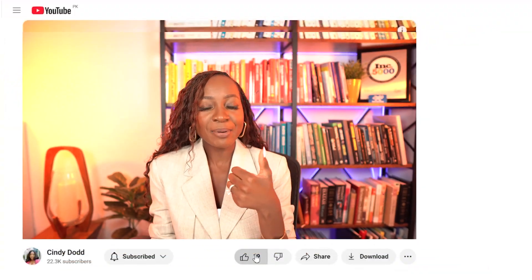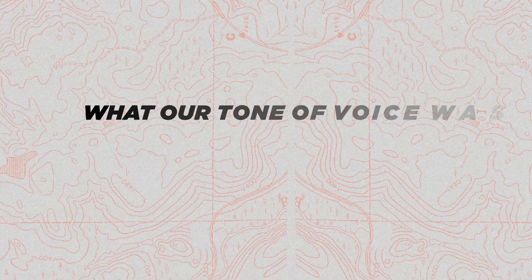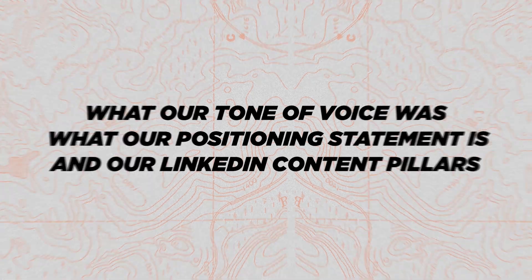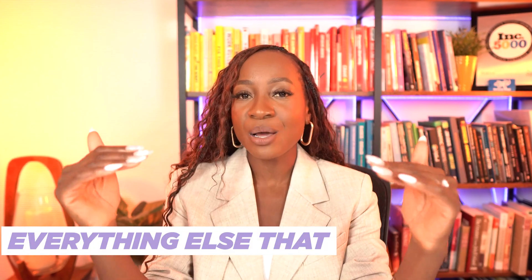With all of that said, if you are ready to leverage ChatGPT for your LinkedIn content strategy, click the like button and let's get straight to it. In part one, I showed you how to leverage ChatGPT to get clear on your brand. Specifically, we identified what our tone of voice was, what our positioning statement is, and our LinkedIn content pillars. I'm going to give you that prompt again in this video because this is the foundation of everything else we're going to build with our LinkedIn content strategy.